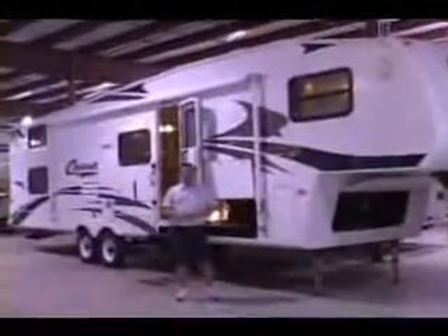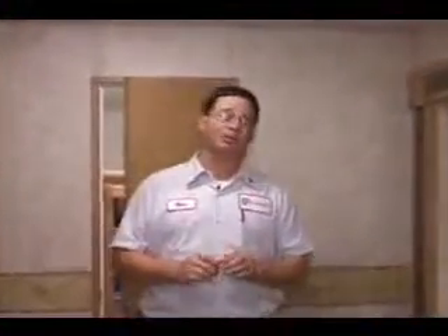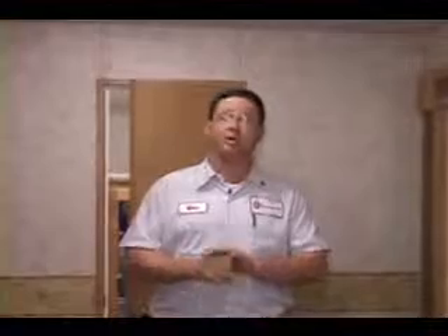One problem a lot of people have with their campers is rodents. The damage that they do can be astronomical sometimes. I've seen thousands of dollars worth of damage done by mice chewing on water lines or chewing on electrical cords. Chewing on an electrical cord could even start a fire.